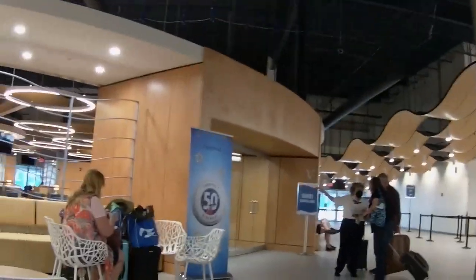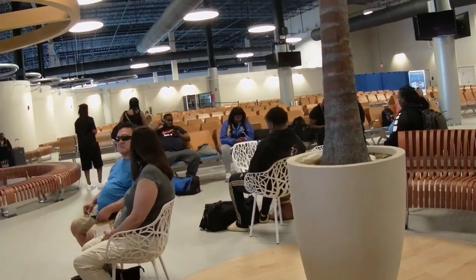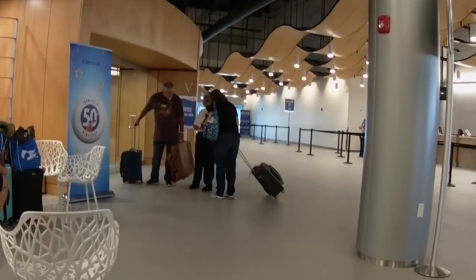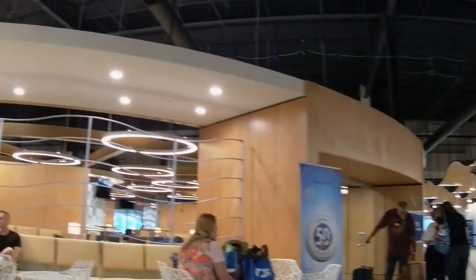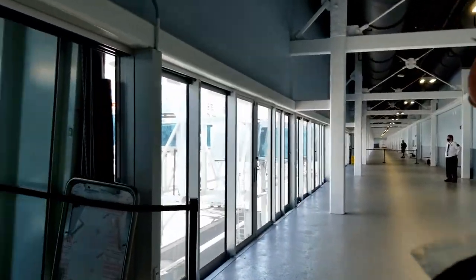We are in the waiting area, waiting to get on the ship. Here's what it looks like. We're waiting for them to call our boarding number, and then we'll go right outside those doors on the other side. This is the whole waiting area. And if you got a suite, you get to wait in there. Are you ready? Oh my god, I'm so ready!